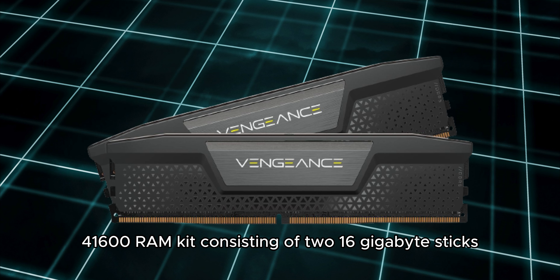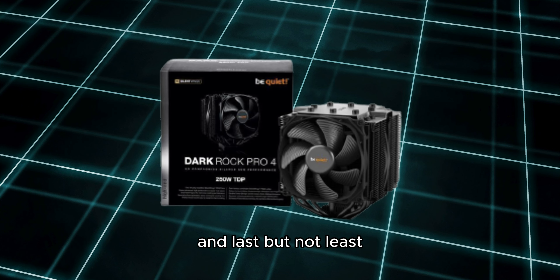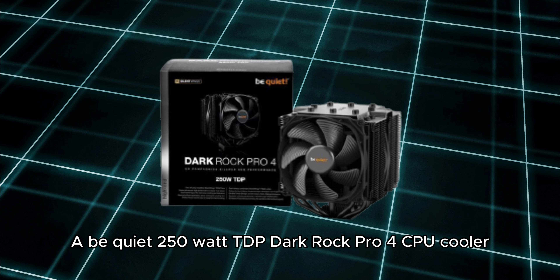The RAM kit consisted of two 16GB sticks, and last but not least, a be Quiet 250W TDP Dark Rock Pro 4 CPU cooler.